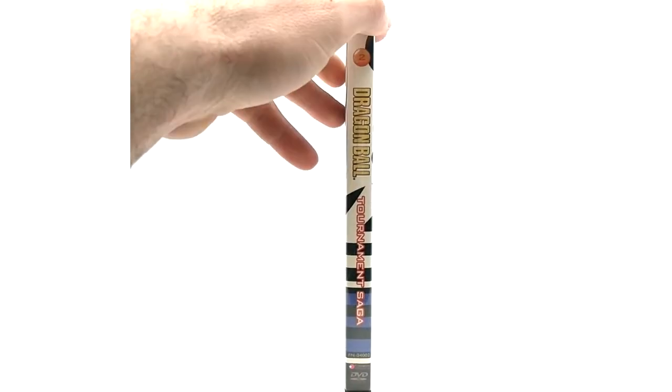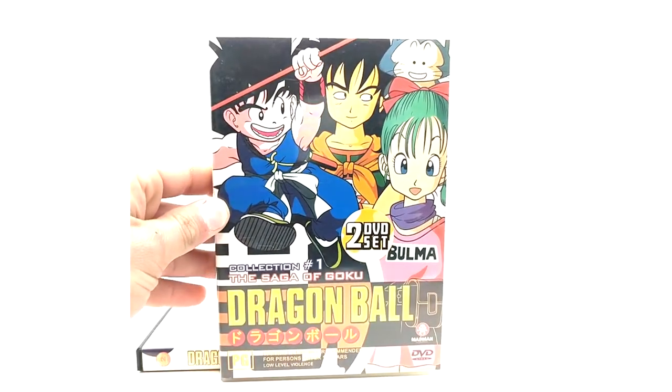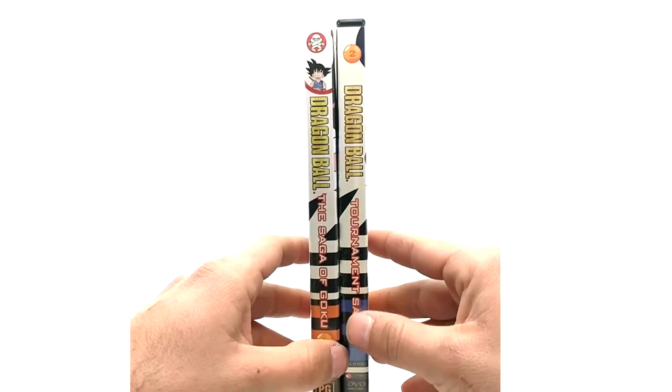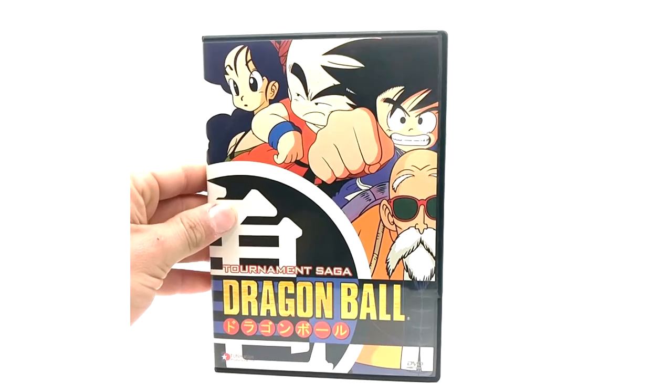Next up we have the Tournament Saga from Funimation. One thing I didn't mention earlier — this is mainly a US release thing. In Australia, they actually released the Saga of Goku in the same art style as the rest of the ones we're going to see. This is the Saga of Goku from Australia, the Madman release. I like it because it actually follows the spine art of the USA versions — the only thing flipped is the Dragon Ball logo is on the bottom instead of the top. It matches, and that's really what I like about it, so I will include it in this video. But it's not a US release, so really don't count it.